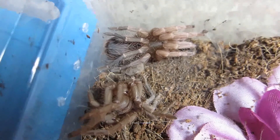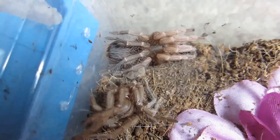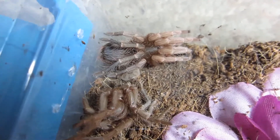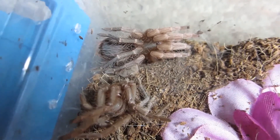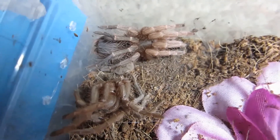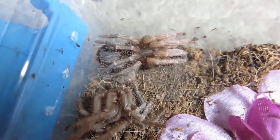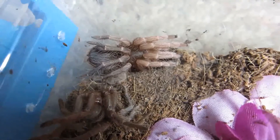When your Acanthoscurria doesn't eat, a molt is probably not too far away. This is my Acanthoscurria inceptilis — it molted. Awesome, look at that.